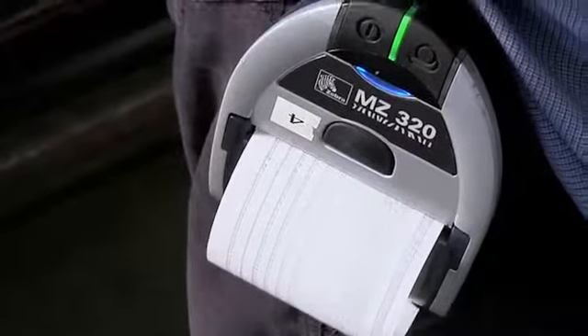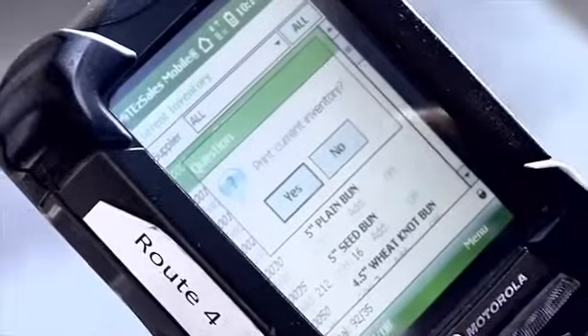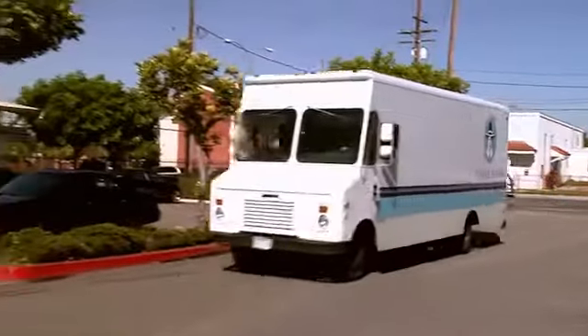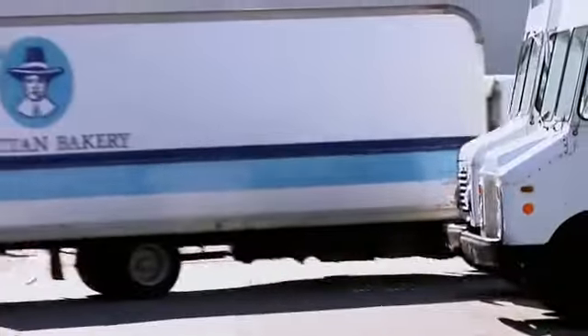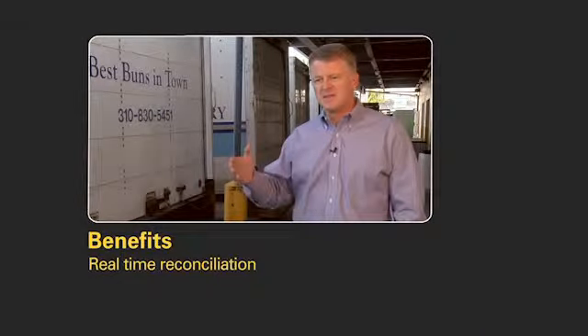He can go right into the store, make his sale, print it out, hand the invoice to the person, and be back out into the truck. He goes out and makes about 40 deliveries to 40 different restaurants. Then he comes back. And the beautiful part about this system is it's already reconciled when he's at the end of his last store.